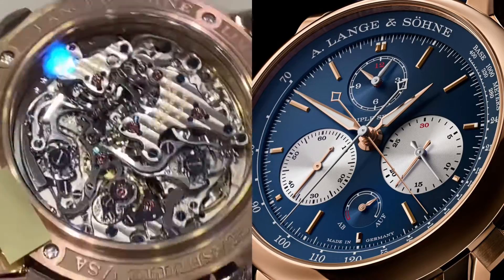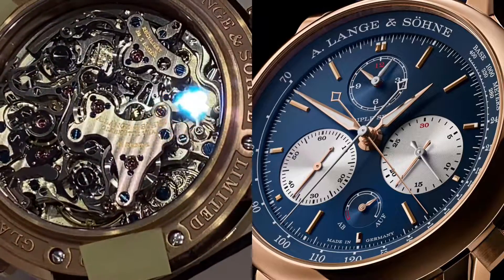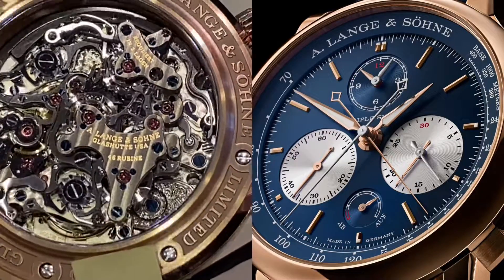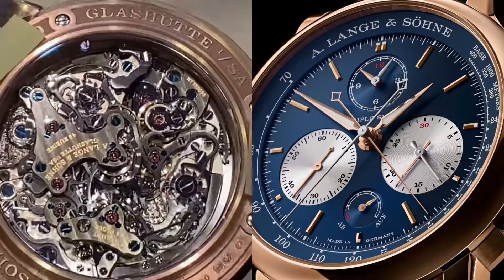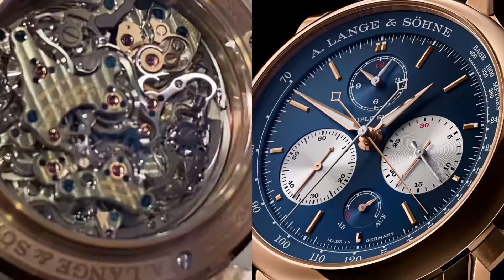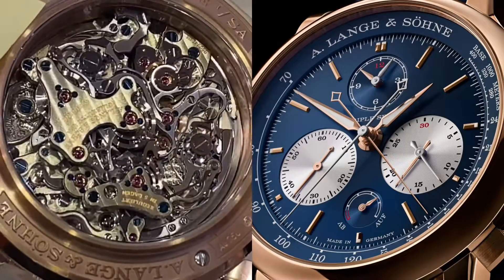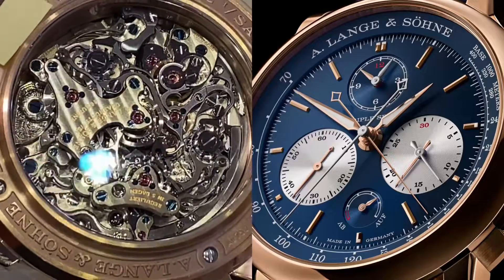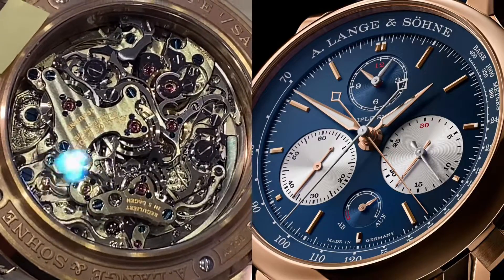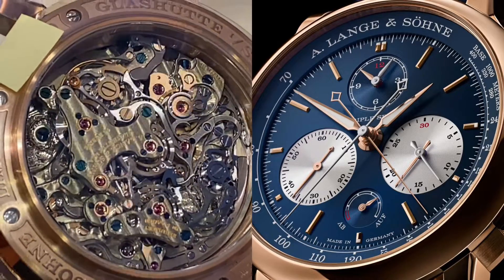With this movement, for the first time the full potential of the rattrapante function is finally reached, as you can split seconds, minutes, and hours. The second hand, the minute hand, and the hour hand on its little sub-counter at 12 o'clock all have another hand underneath that will be split once you push the split button.